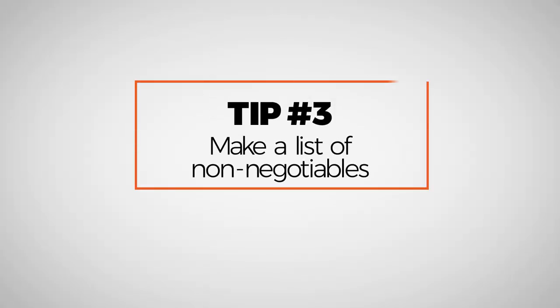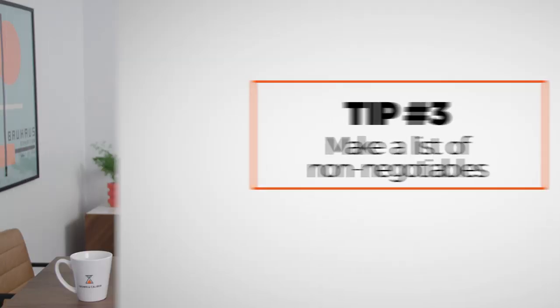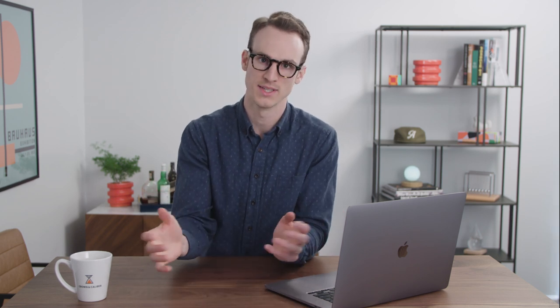Tip number three: make a list of non-negotiables. Now when you are buying pre-owned you do give up a little bit of control — you can't just walk into a jewelry store, point at a jewel case and say I'll have that one. To mitigate some of that, we recommend having some non-negotiables. So you've set your budget, you've done your research, and you're beginning to refine what that style looks like. Having some things you're not willing to budge on is just a further refinement on what you're looking for.